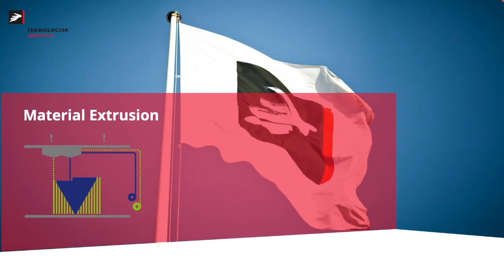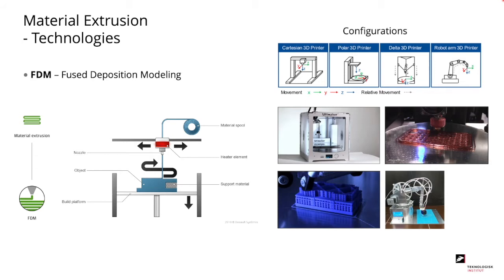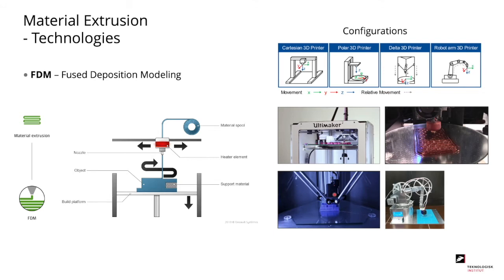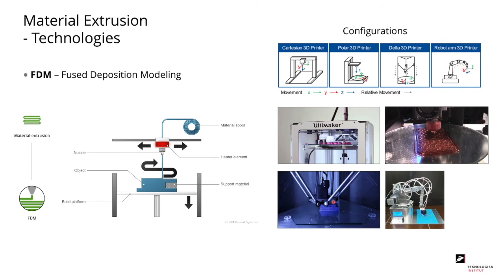The material extrusion technology is most well known with the FDM method, or fused deposition modeling. A polymer material on a spool is extruded through a heated nozzle and deposited on top of your build platform, layer by layer. There are typically four configurations: the Cartesian 3D printer, where the platform elevates in the Z direction and the nozzle moves in X and Y; the Polar 3D printer, where the platform moves while the nozzle is steady; the Delta 3D printer, where the nozzle is controlled using three linear actuators; and the robot arm 3D printer, where a robot arm controls the deposition.